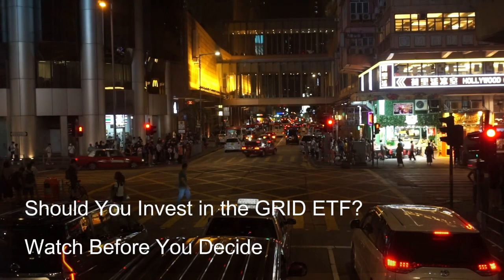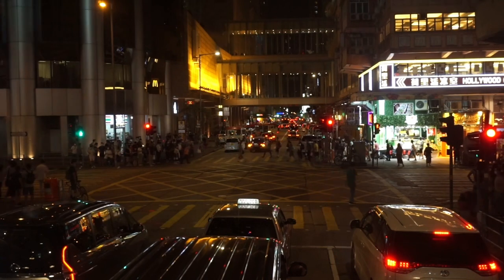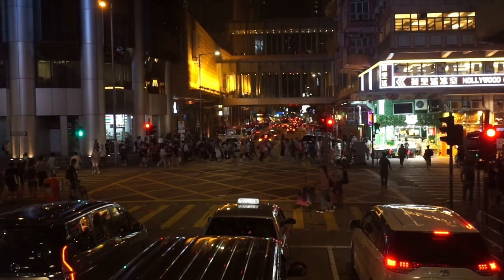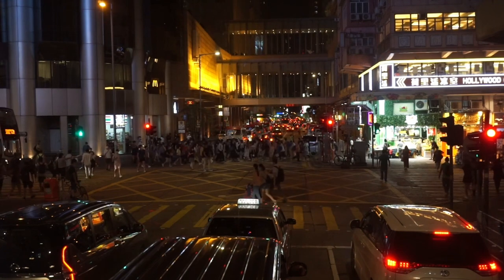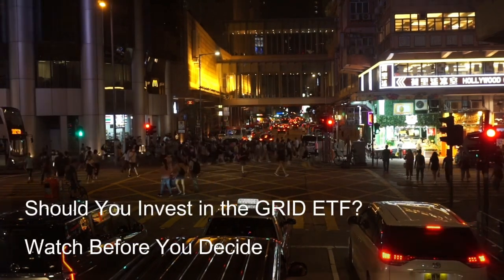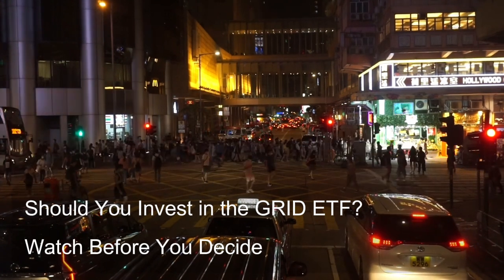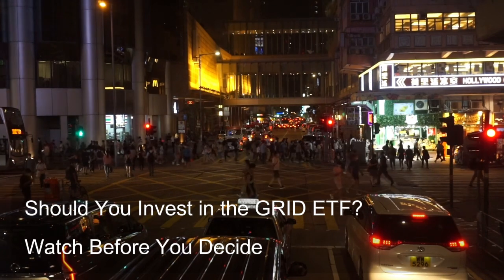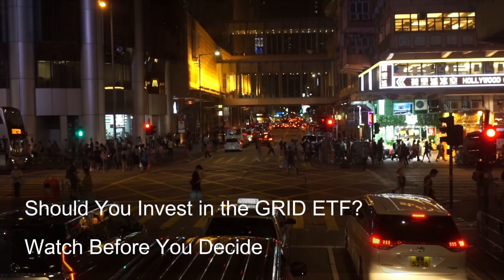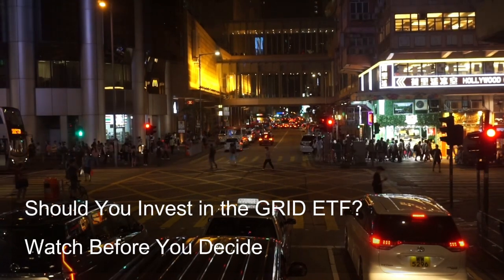A fourth option is venture capital or private equity. For accredited investors with a high risk tolerance and a long investment horizon, venture capital or private equity firms investing in early-stage smart grid companies might offer the potential for high returns. However, these investments are illiquid — meaning they cannot be easily sold or converted to cash — and carry a significant risk of loss.